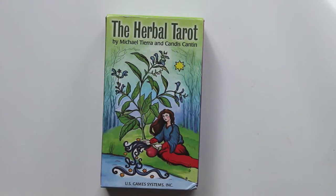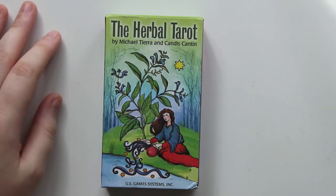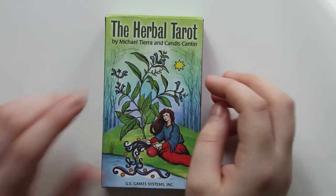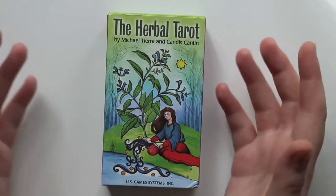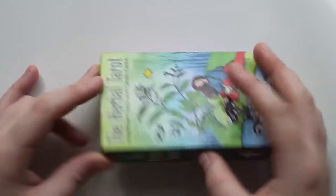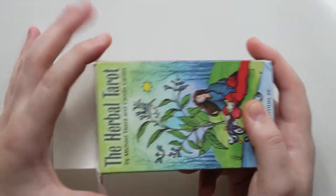Hello, everyone. My name is Sarah, and today we are going to be looking at the Herbal Tarot by Michael Tierra and Candice Cantin. It's been a while since I've done a tarot review, and it's been a while since I bought a tarot deck in general. I really felt like I didn't need any more, and there wasn't really any that had been speaking to me.